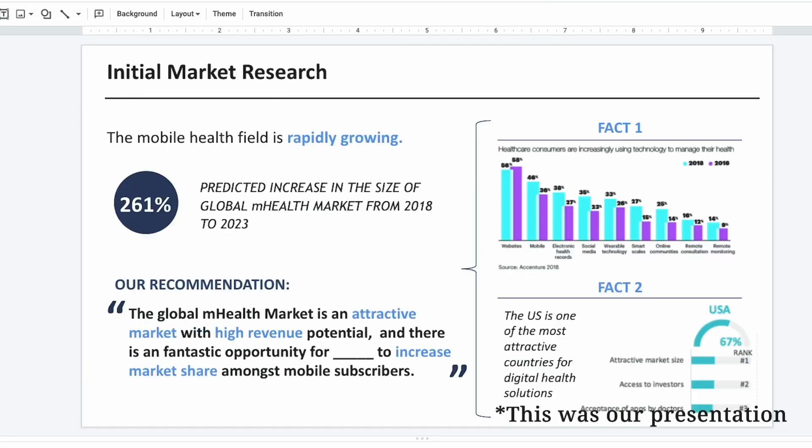My last class that semester was Design + Health, an interdisciplinary course where students from Brown, RISD, and Brown's medical school came together. We had talks from experts in medical design and worked on our own design project for the final grade. We also visited a local med-tech design company. It was a very chill class and a nice break from all the heavy STEM I'd been taking.